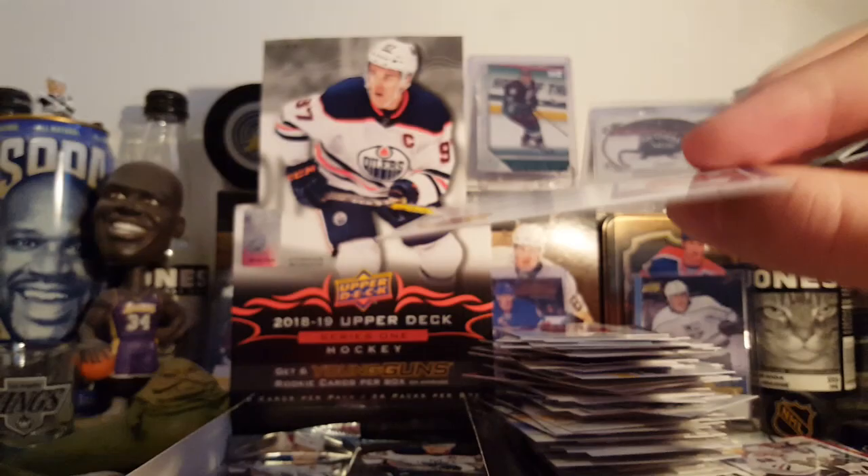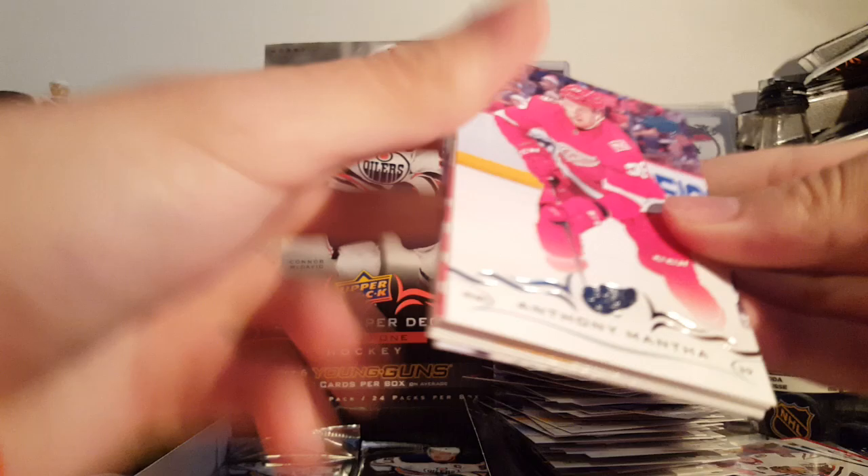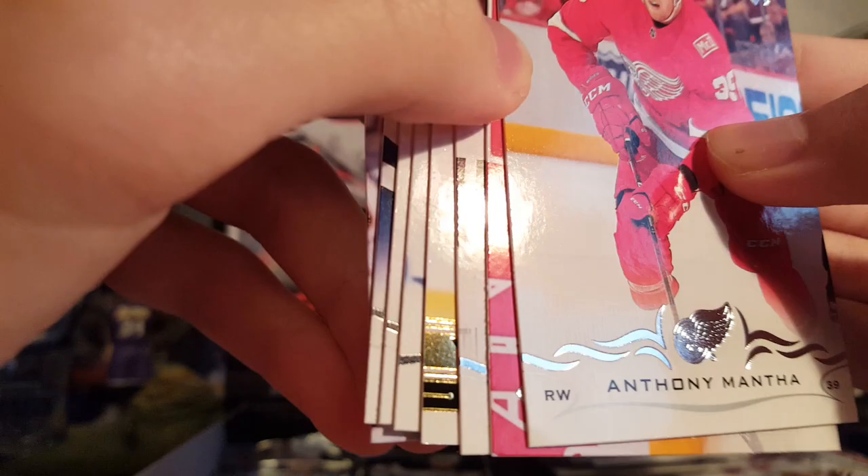And Henri Jokiharju Young Guns — that's not a bad one either. He's playing pretty well, no goals but he's up there leading the rookies in points with a ton of assists. And there are all our Young Guns — wait, got one more.